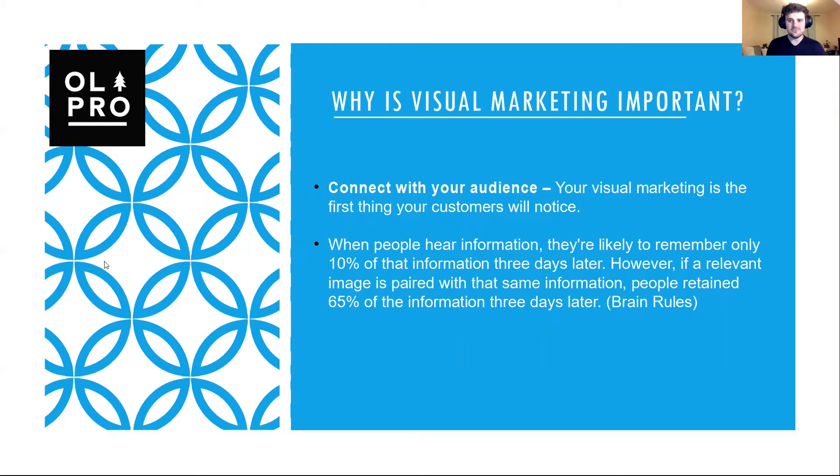So why is visual marketing so important for you? Visual marketing is the first thing your customers will notice, so it's important that you make sure you make that first impression really well. When people hear information, they're likely to remember only 10% of that information three days later. However, if a relevant image is paired with that same information, people retained 65% of the information three days later.